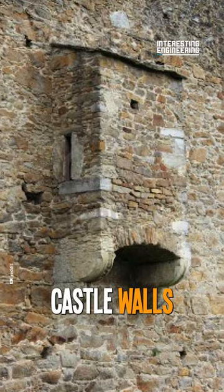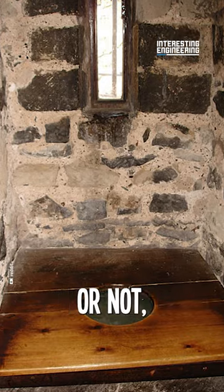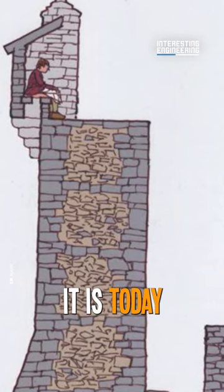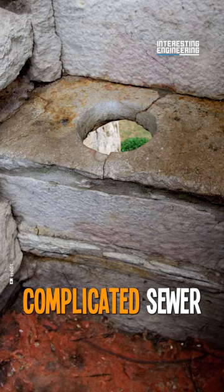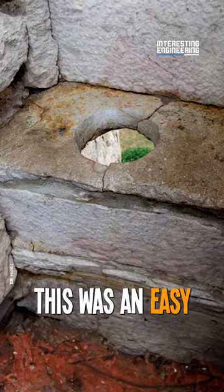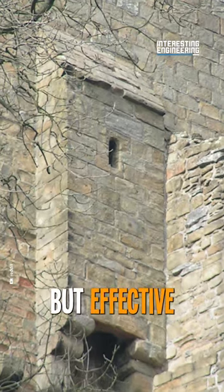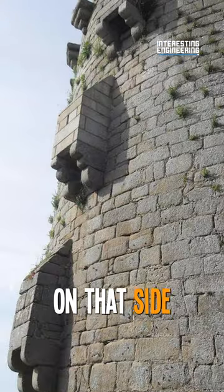Why do these medieval castle walls have these small structures? Believe it or not, those bumps are actually toilets. Before civil engineering evolved to where it is today and before complicated sewer structures were a thing, this was an easy and cheap way of directing waste out of the city walls. Gross, but effective. Still wouldn't want to live on that side of the town.